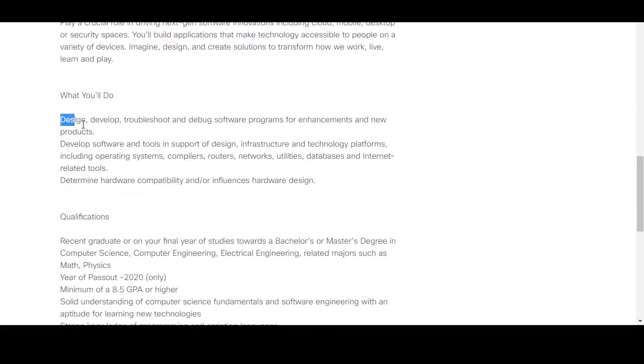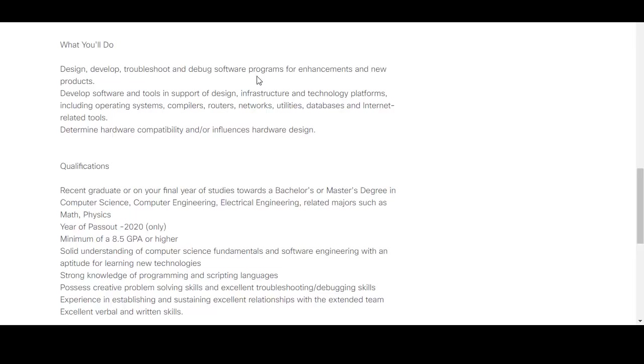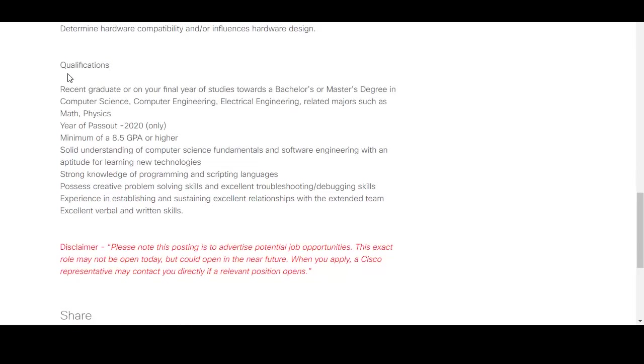The role involves designing, developing, troubleshooting, and debugging software programs for enhancements and new products. The qualifications require a recent graduate or final-year student pursuing a bachelor's or master's degree in computer science, computer engineering, electrical engineering, or related majors such as math or physics. Electronics or ENTC engineering students can also apply. The year of pass-out must be 2020, and a minimum of 8.5 GPA or higher is required.